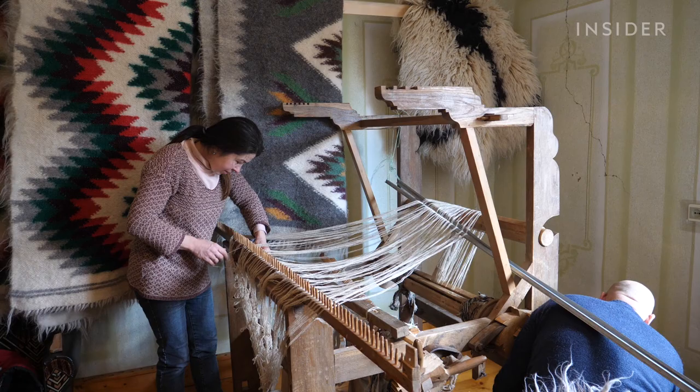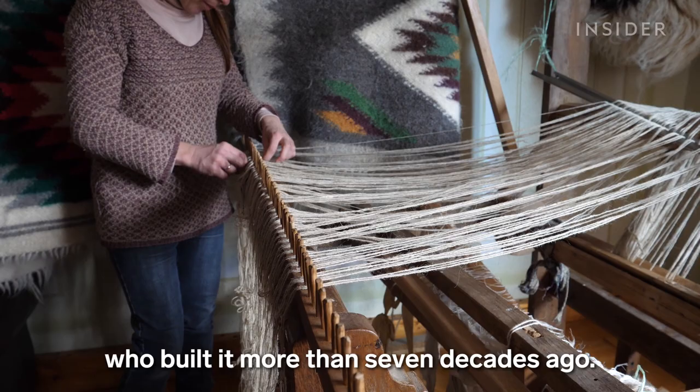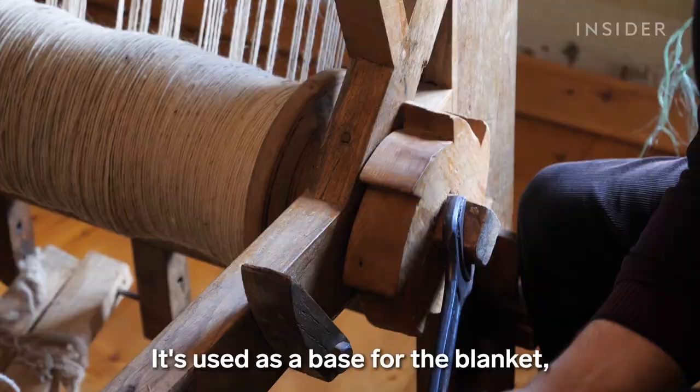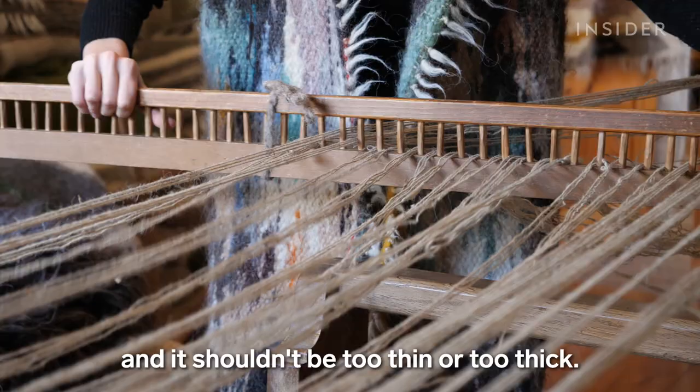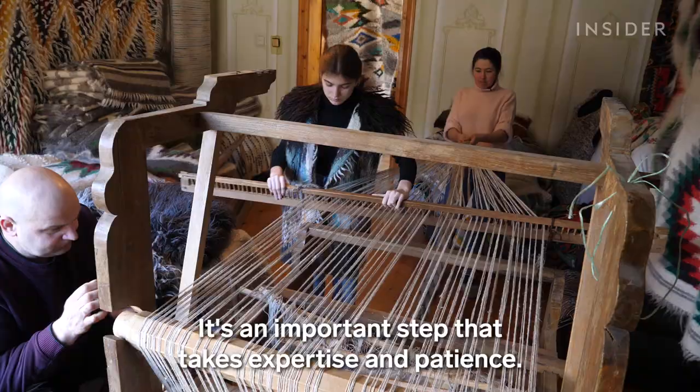Natalia inherited this old loom from her grandfather, who built it more than seven decades ago. Together with her husband and daughter, they add the thread, which is used as a base for the blanket. It shouldn't be too thin or too thick — otherwise it can break during weaving. It's an important step that takes expertise and patience.